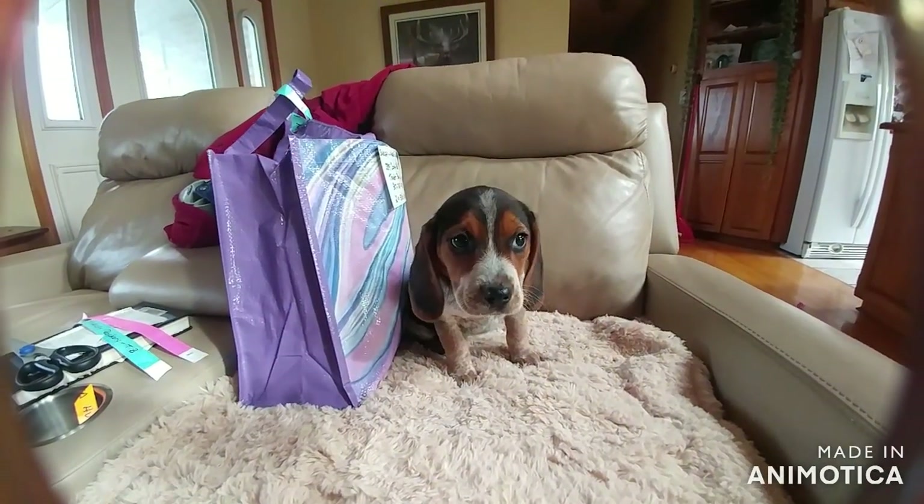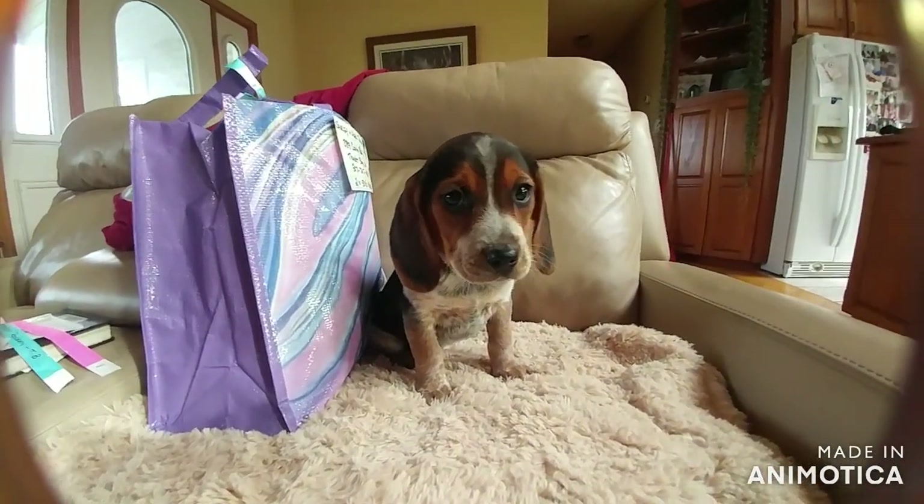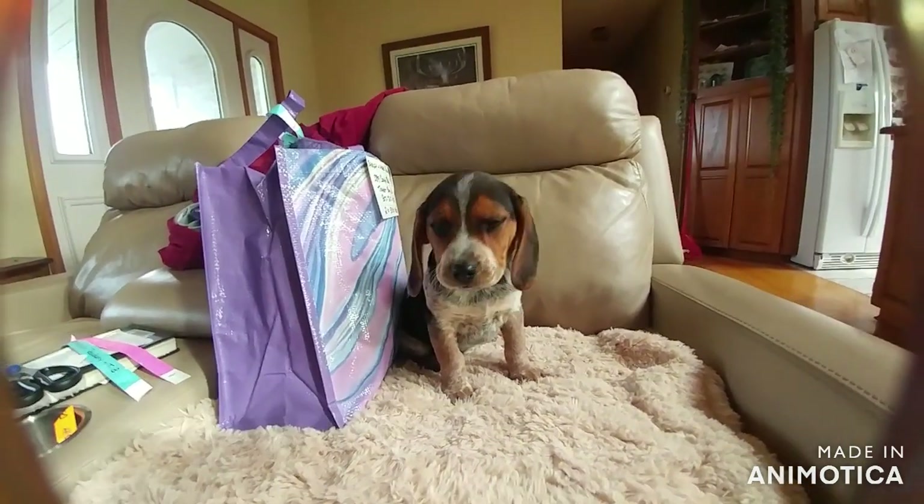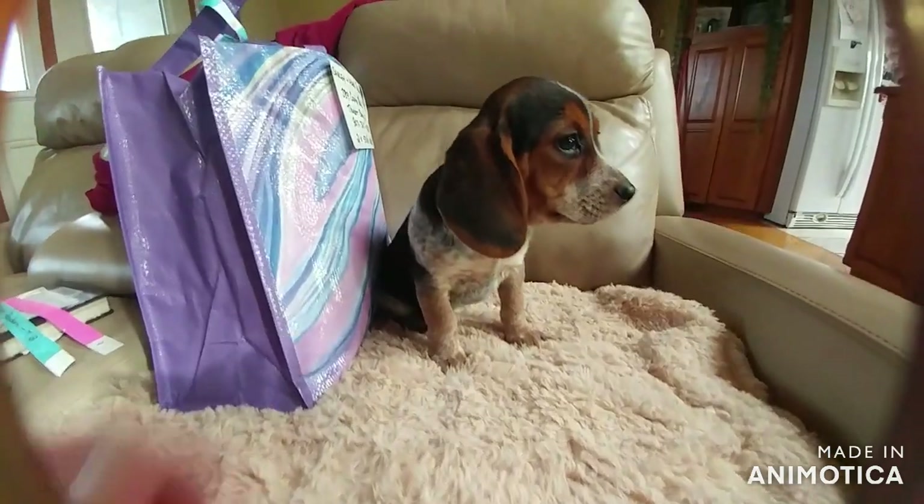Today I've got four little babies going by pet transporter, and it's not my usual pet transporter, so I'm doing everything possible to make sure that these puppies are all identified well for them.